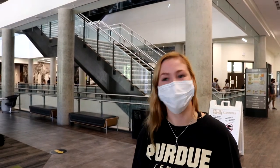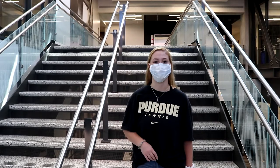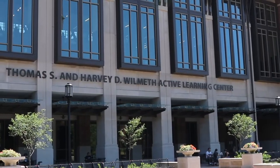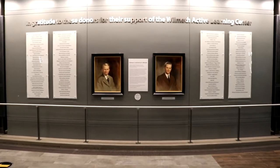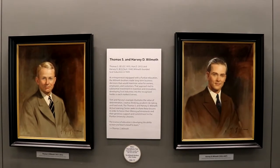Better known as WALK and the best place to study at Purdue. Right in the heart of campus, this giant gorgeous building opened in 2017 and was made possible by the generous support of the Wilmoth family, who wanted to honor Thomas S. and Harvey D. Wilmoth, brothers, Purdue Engineering alums, and visionary believers in the importance of libraries and lifelong learning.